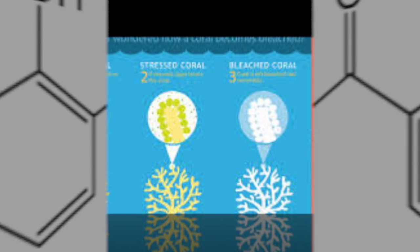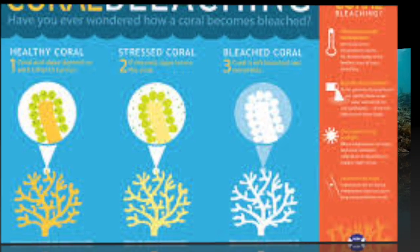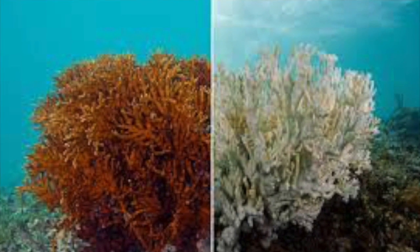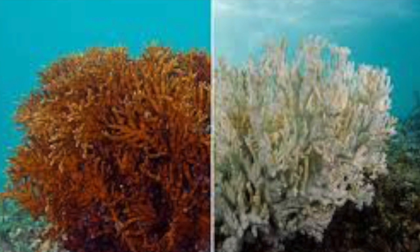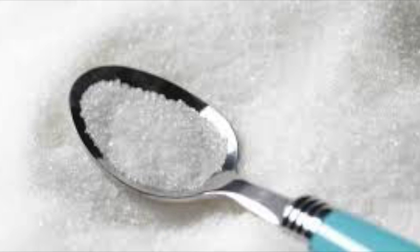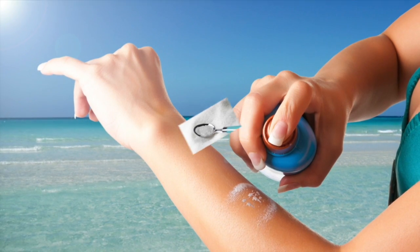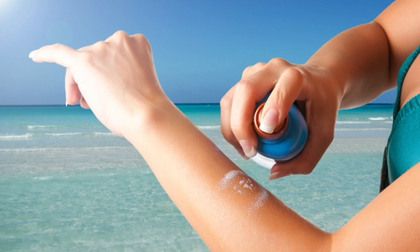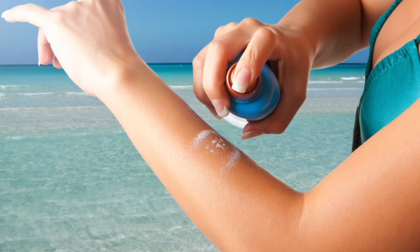But what you didn't know until we started our inquiry project is that oxybenzone contributes to coral bleaching. Coral bleaching is a natural phenomenon that happens to coral, but oxybenzone speeds up the process. You may think that there needs to be a lot of oxybenzone to bleach coral, but even just one teaspoon of oxybenzone can be harmful to coral and cause it to bleach. In addition to harm to coral, oxybenzone can take its toll on the human body by sinking into your skin and causing problems in the reproductive system.